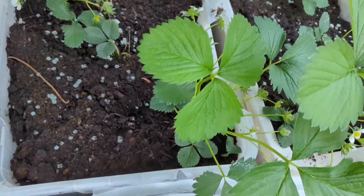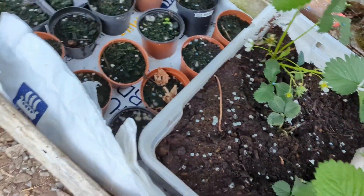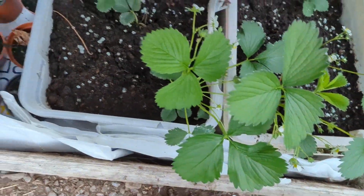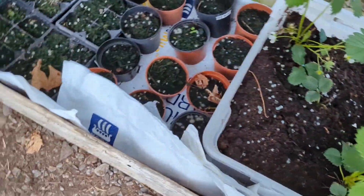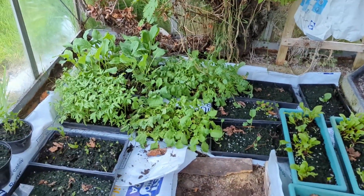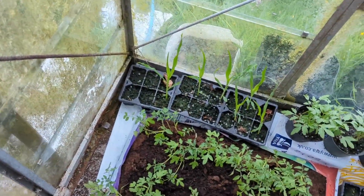I would prefer if they grew outwards and filled the pots, but as long as they're not dying I'm happy. I have put down more plastic here, just finished my greenhouse all nicely sorted, and then I'll leave the outside cause there's something I want to show you outside.